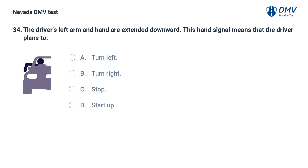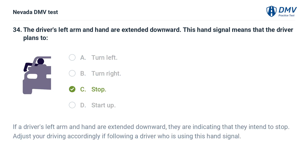The driver's left arm and hand are extended downward. This hand signal means that the driver plans to: a. turn left, b. turn right, c. stop, d. start up. The answer is c. stop. If a driver's left arm and hand are extended downward, they are indicating that they intend to stop. Adjust your driving accordingly if following a driver who is using this hand signal.